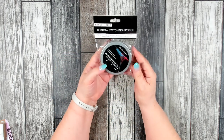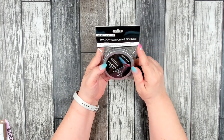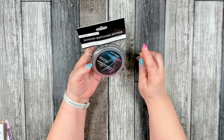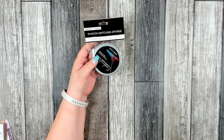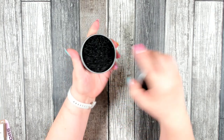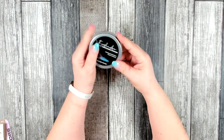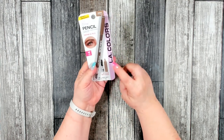I also found a shadow switching sponge — a cleaning tool that easily removes color from eyeshadow brushes so they can be used to apply a new color. I haven't seen this before at Dollar Tree so I decided to pick one up. It's a very textured sponge, which should work really well to remove any excess shadow. This is made by Sassy and Chic.